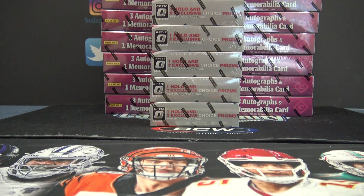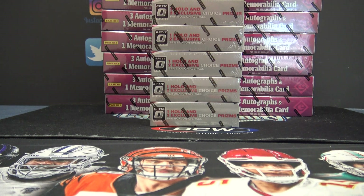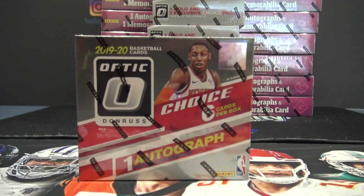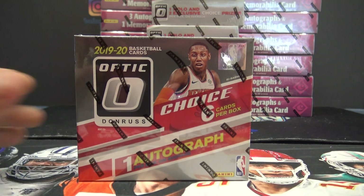1 to 7 — Cody John is going to try Optic Choice. 1 to 7, 3 it is. 1920 Optic Choice.